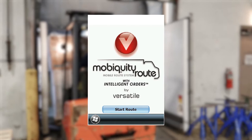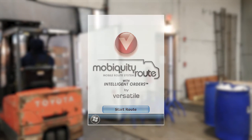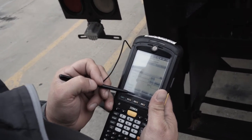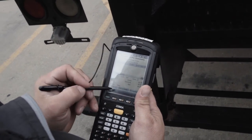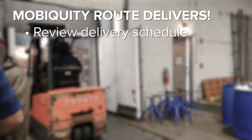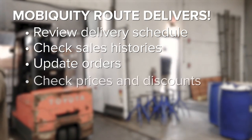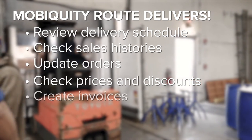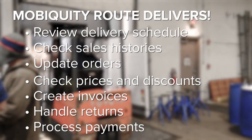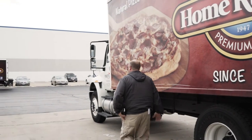Mobiquity Route puts all the route accounting data and operations directly in the hands of Power Play Distributors drivers. Combined with the rugged reliability of the Zebra MC9500 mobile computers, Mobiquity Route makes it easy to review the delivery schedule, check customer and product sales histories, make changes to orders, check prices and discount levels, generate invoices with the correct pricing automatically applied, handle returns, process payments, and do it all with or without a wireless connection.